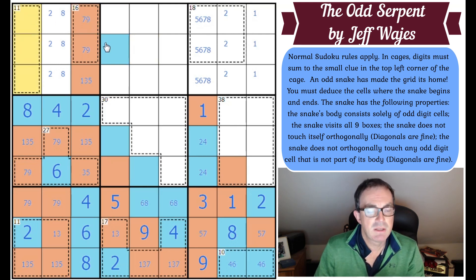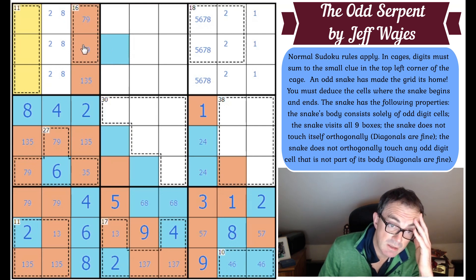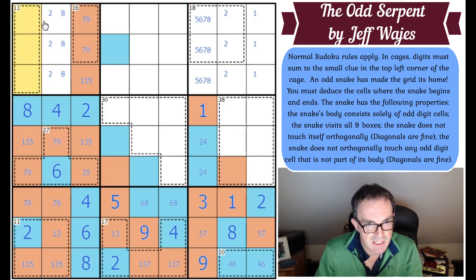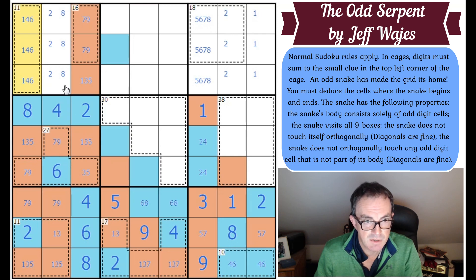The 11-cage must have one odd digit in it, and it can't have three odd digits because there are already three odd digits in the box and there are only five odd digits. So this has one odd digit and two even digits — it's one, four, and six then.